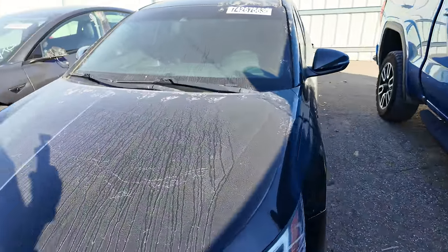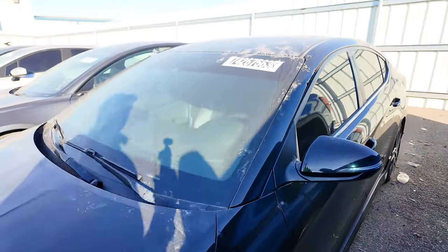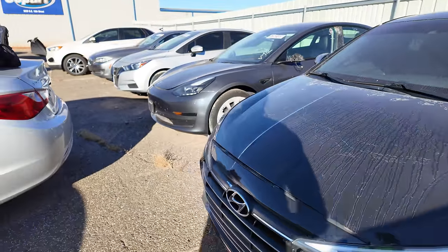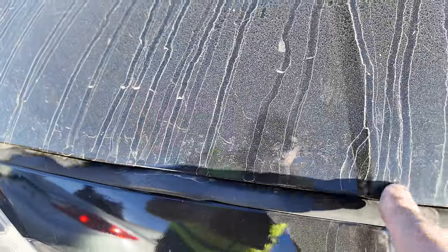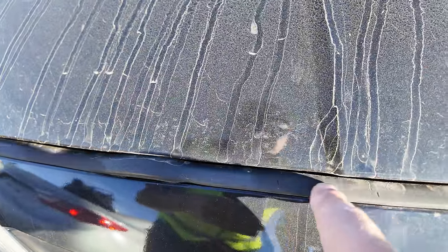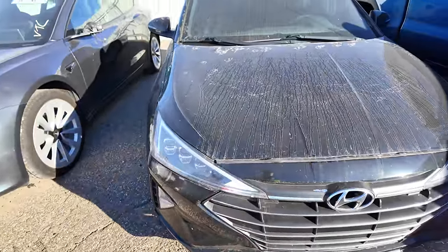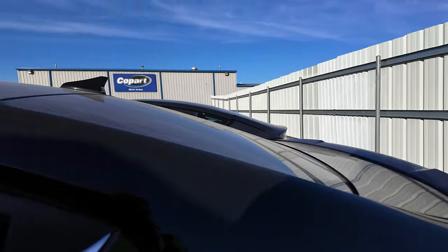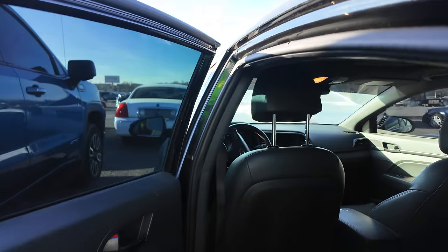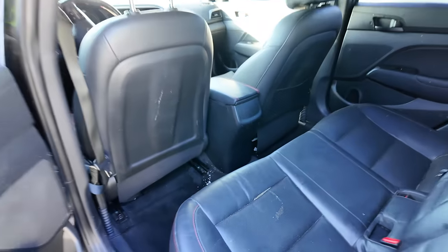Something else I'm noticing is the gap up here. Look at the gap between the bumper and the hood. The hood is supposed to rest right on top of this — you're not supposed to be able to fit your whole fingers in here with the hood closed. There's definitely something going on with this one. I'm assuming this one was in a pretty gnarly front-end collision, and somebody bought it, repaired it, rebuilt it. And here we go.